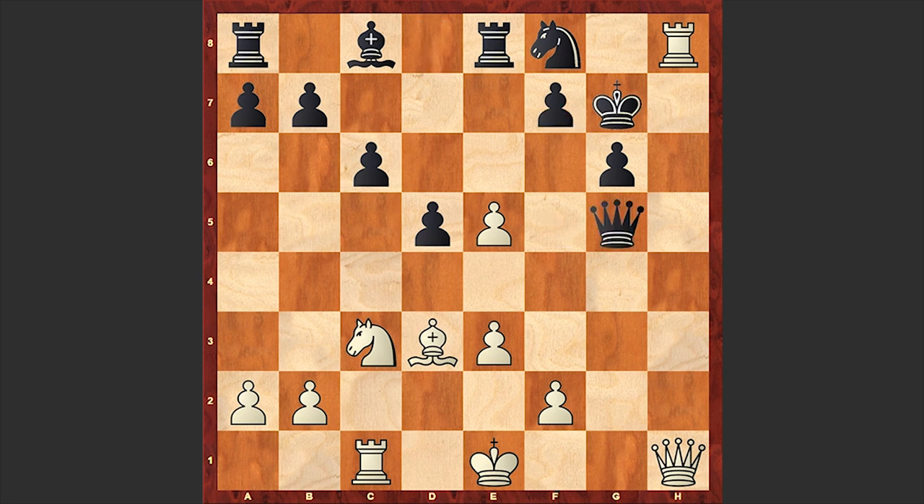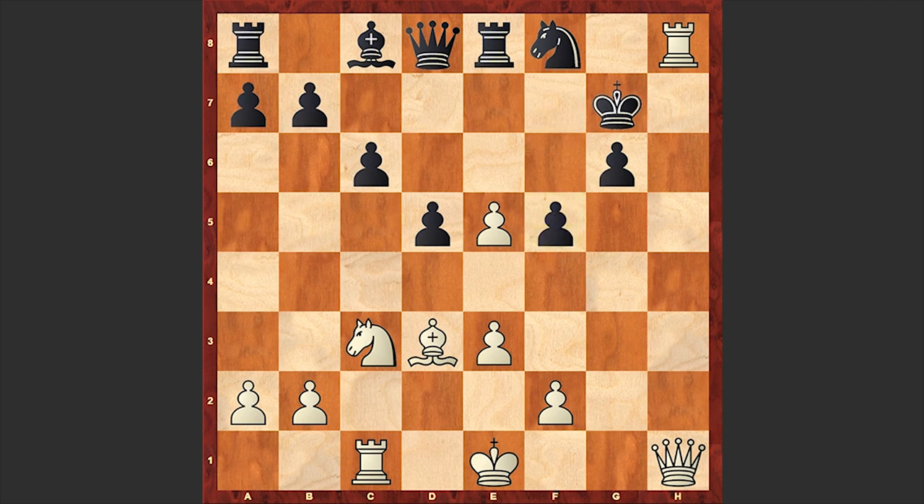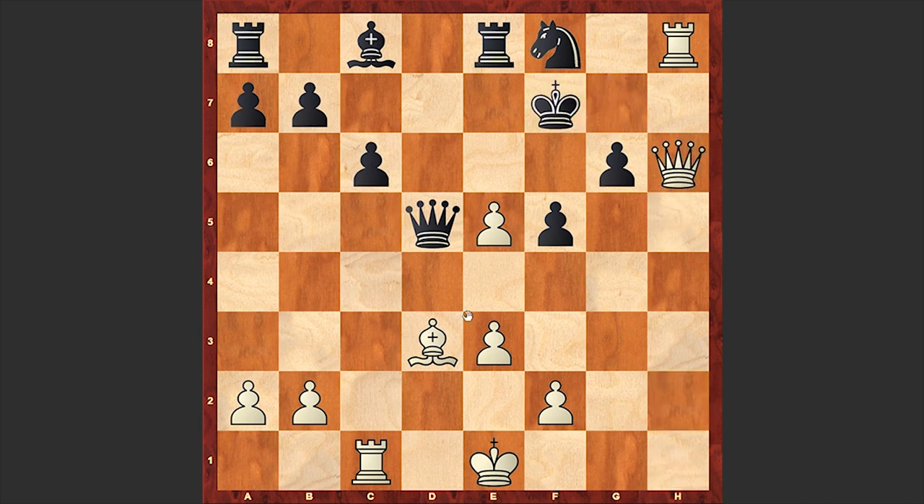By the way, if Qg5 then f4 will follow, and if Rxe5 then check and then Rxe5 — again there is no defense. So in the game f5 was played and there comes another beautiful shot. Can you find white's next move? In here Katishonok played Nxd5. How do you like this move? Now if Qxd5 then Qh6 check followed by Bc4 — black is losing his queen.